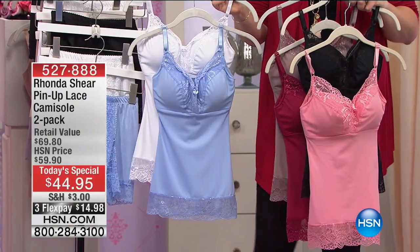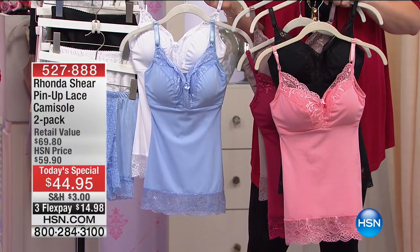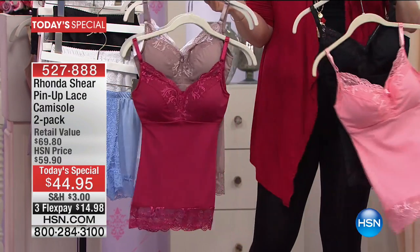Did you pick up two Today's Specials? That's what I bought. I love that cocoa. I already have the pink and the black — I think I have 12 of your bras.